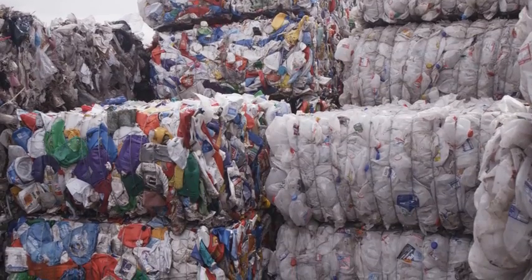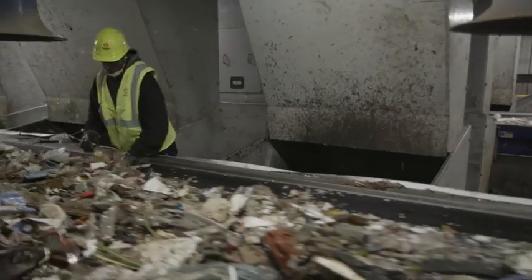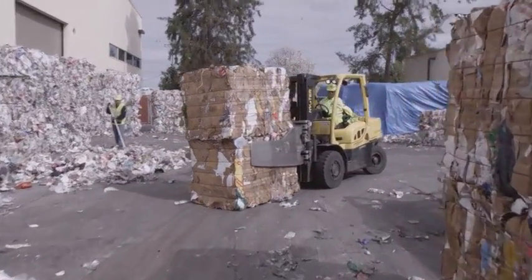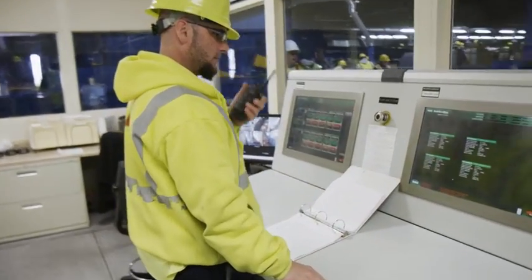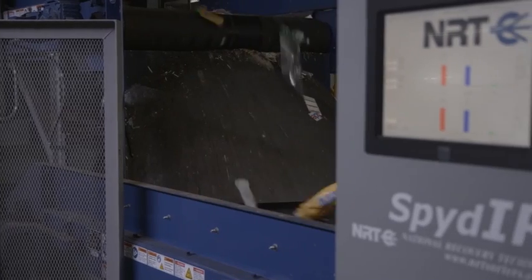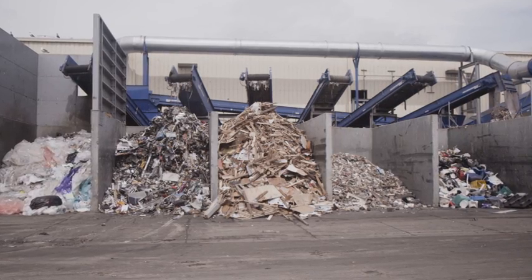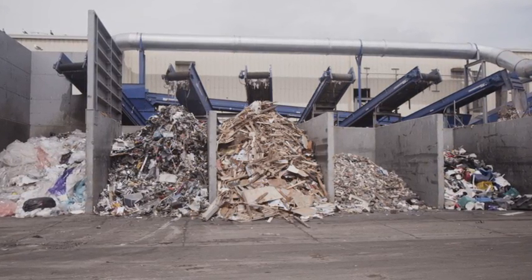All in all, Newby Island processes more than 400,000 tons of food, recyclables, and commercial waste each year. Meanwhile, advanced design and technologies enable the recovery of many materials that usually get thrown away, like wood, plastic film, carpet, and organics.